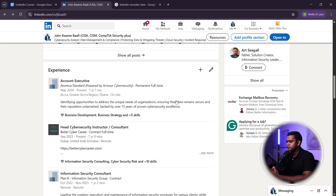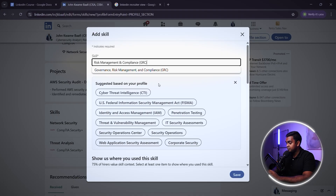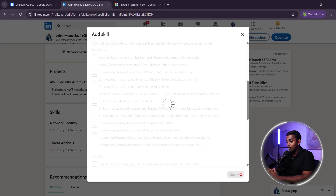Here are the three most important skills that recruiters look for. Number one: Risk Management and Compliance (GRC). Why is it important? Every company needs cybersecurity professionals who understand regulations like ISO 27001, NIST, GDPR, and SOC 2. And here's how you can highlight it on LinkedIn.